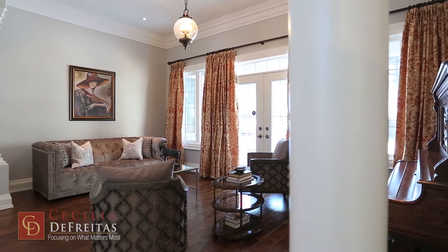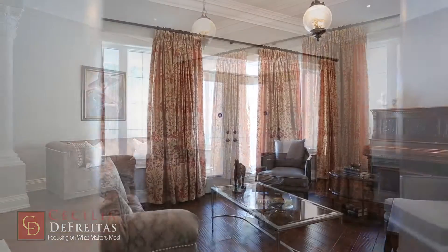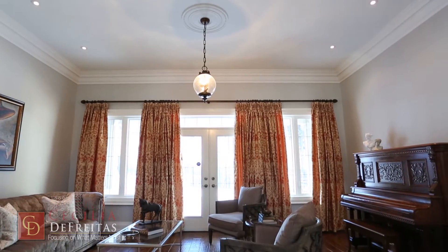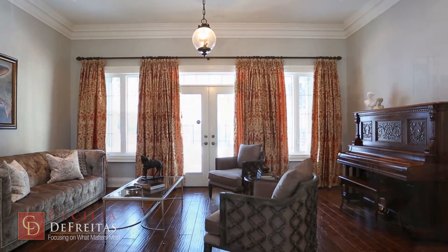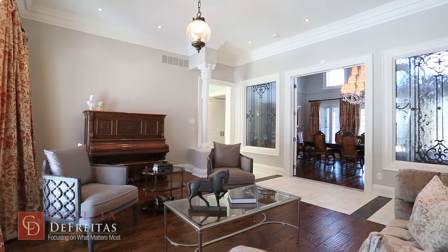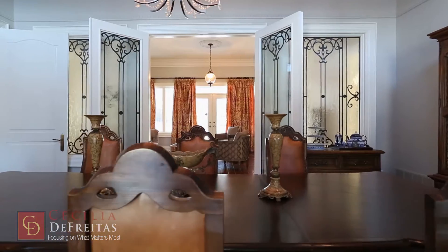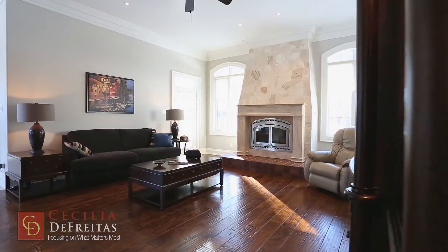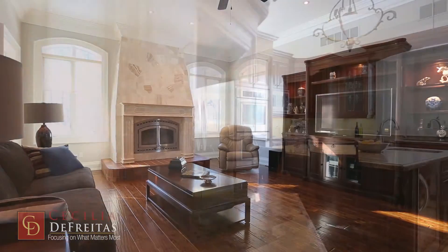Right across the dining room is the formal living room, warm and inviting, with rich Brazilian walnut floors and garden views all along the back of the room. Sit around the warm wood-burning fireplace as you gaze at nature through the tall palladium windows.